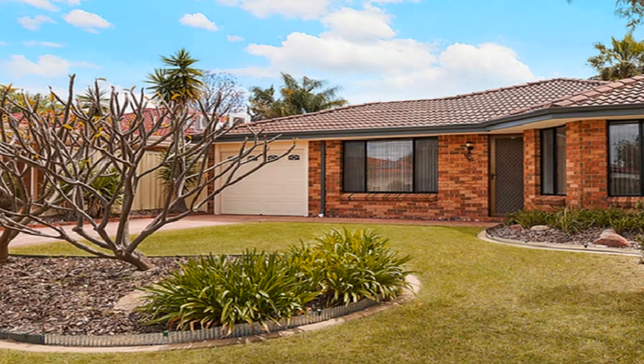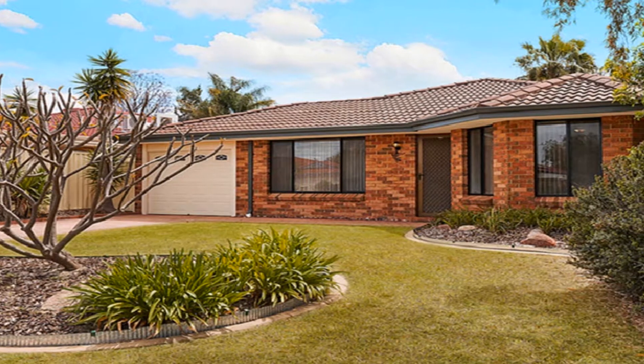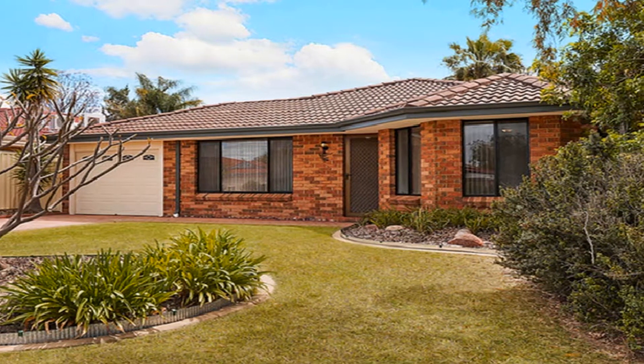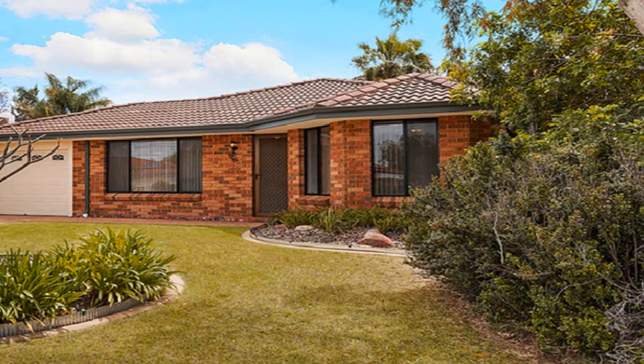Whether looking to join the property market, searching for that quality downsizer, or wise investment, this cosy cottage is set on a 470 square metre block, positioned in the much sought after locale, near every amenity one could desire.